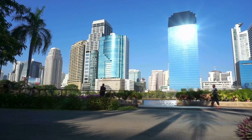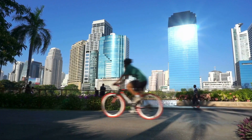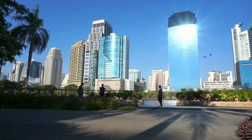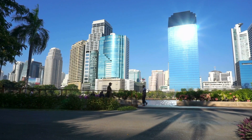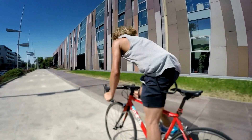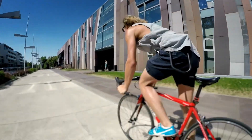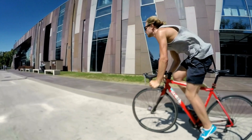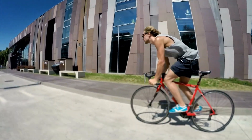Secondly, thin tires offer improved aerodynamics, thanks to their sleek profile and reduced frontal area compared to thicker tires. The streamlined shape of thin tires reduces drag and wind resistance, allowing riders to maintain higher speeds with less effort, especially when riding at higher velocities or in windy conditions. This aerodynamic advantage is particularly beneficial for road cyclists and competitive riders seeking to maximize performance on flat or rolling terrain.